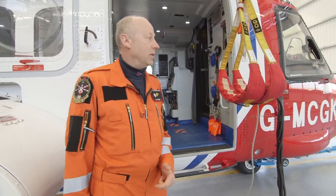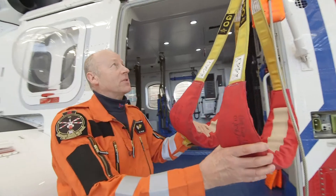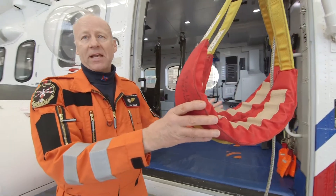Welcome everyone to the S92 Search and Rescue Helicopter! First and foremost, very importantly, we've got two large winches here, and these winches have got two strops. The idea of this is we can lower these down to people in the water or on a mountain, and pick them up, and take them to safety!